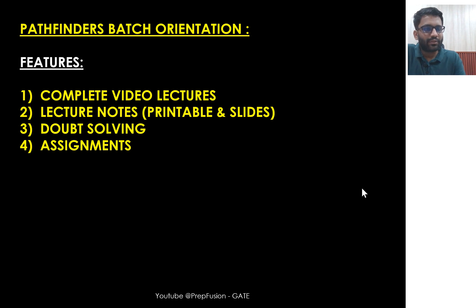So what are the features of this course? You will be getting complete video lectures — roughly around 800 hours — covering all subjects. Along with that, you will get lecture notes in two kinds: printable and slides. Printable lecture notes have a white background with black text, so you can get printouts easily. Slides have a black background with colorful text, suitable for studying on PC, tablet, or any electronic device, and you can annotate on them as well.